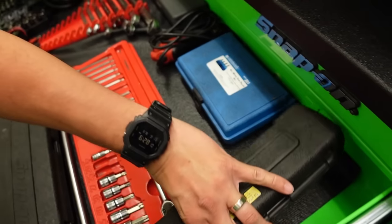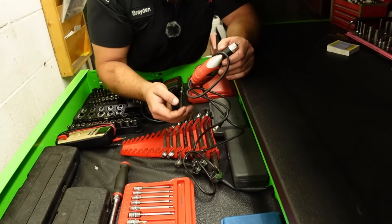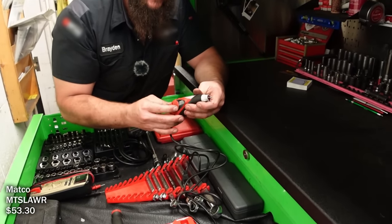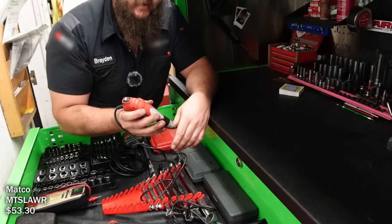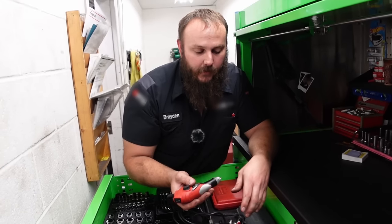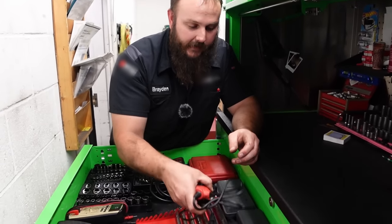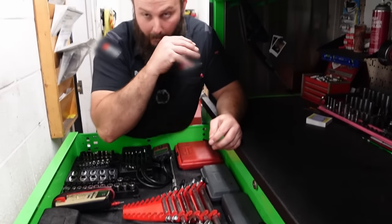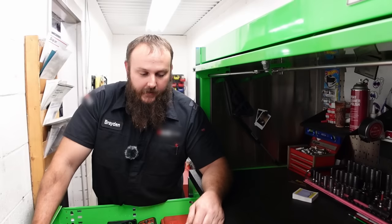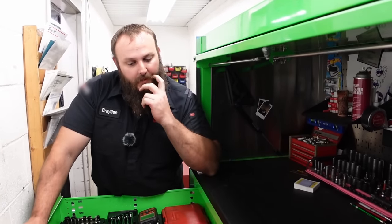I've also got this Matco engraver. I love this thing - when we re-ring a motor, I'll use this to engrave the rod and piston so I know which one's which. I'll do the same number on the rod that I do on the top of the piston. That way I don't mix anything up. On the V6s you have to re-ring because the oil rings get clogged with carbon, stop sealing, and foul out your plugs.